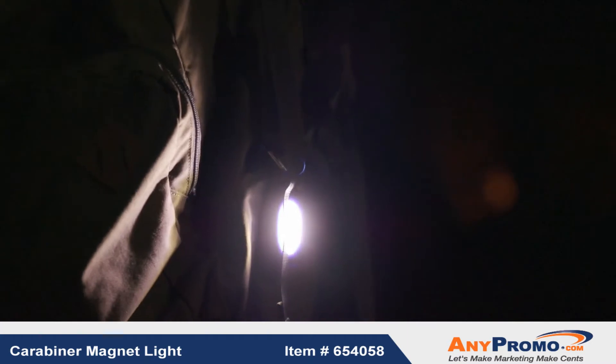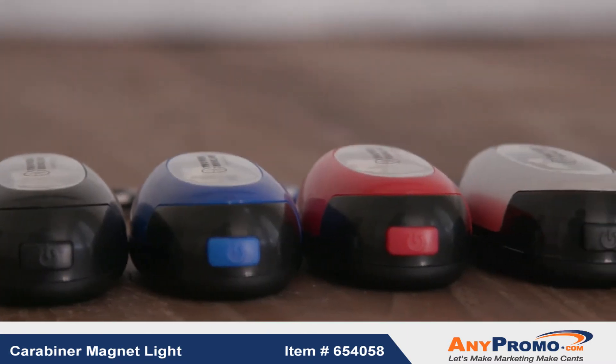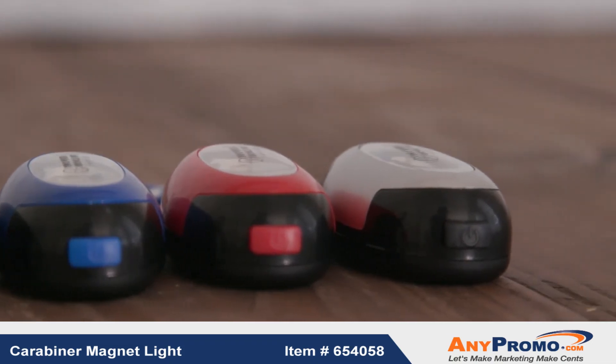The light features three settings: high, low, and flashing. With included batteries, the Carabiner Magnetic Light is ready to take your brand on any adventure.